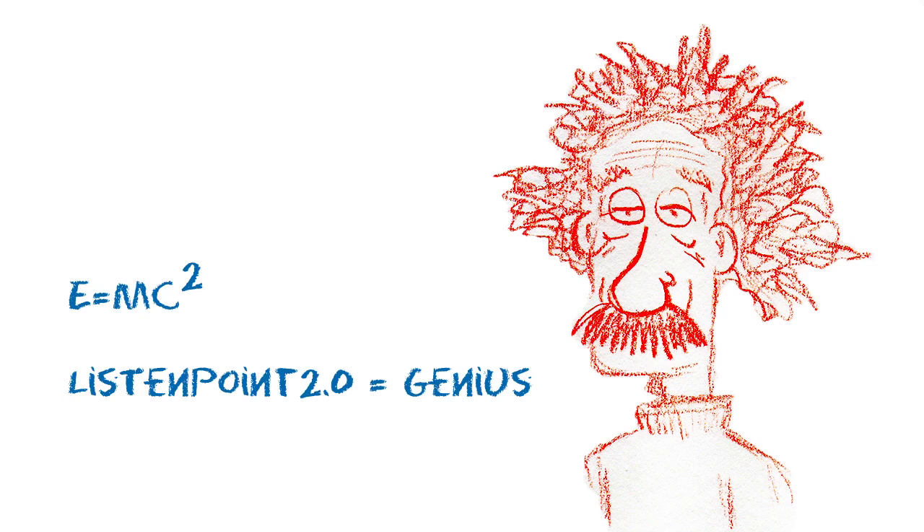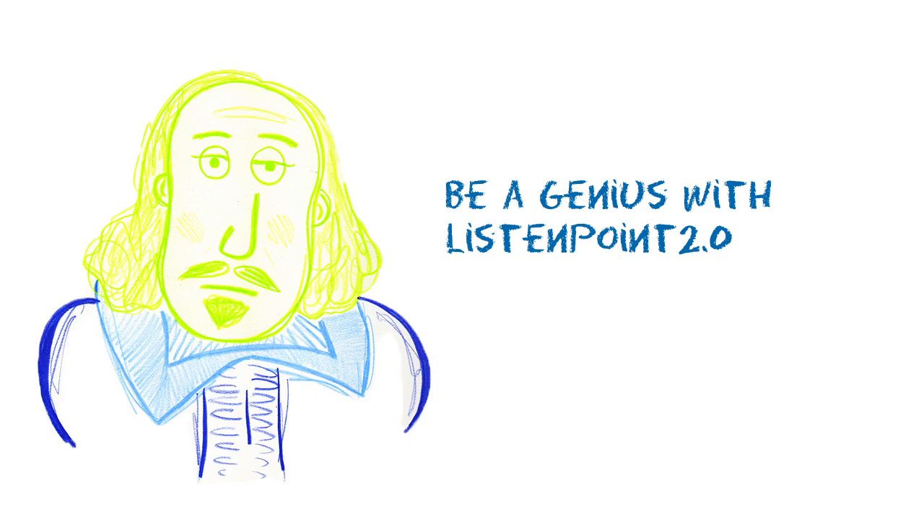E equals MC squared. To be or not to be?